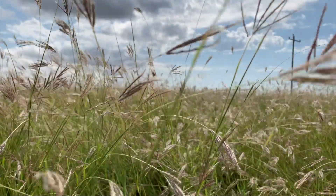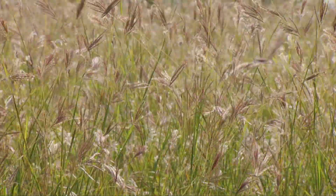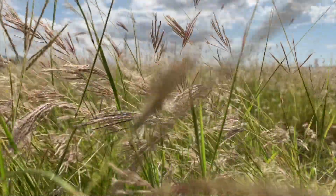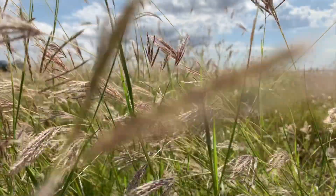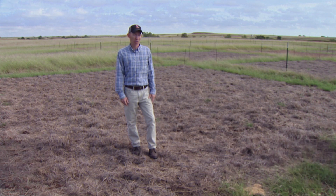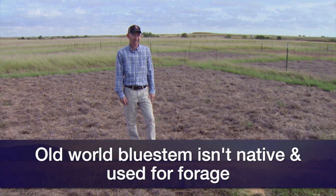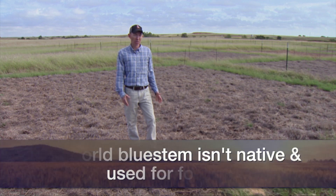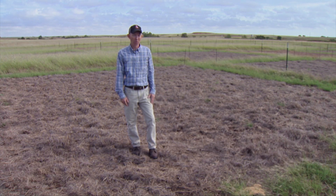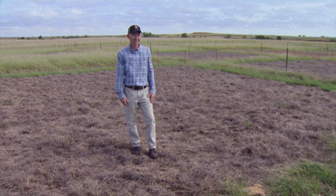There are actually several different grasses that are kind of lumped as old world bluestem. The particular plot that we're in here is Caucasian bluestem and it was planted widely through the southern Great Plains as a forage. It's used both for hay and for direct livestock grazing, and early in the season it's pretty good forage for cattle, but later it's not as high quality.